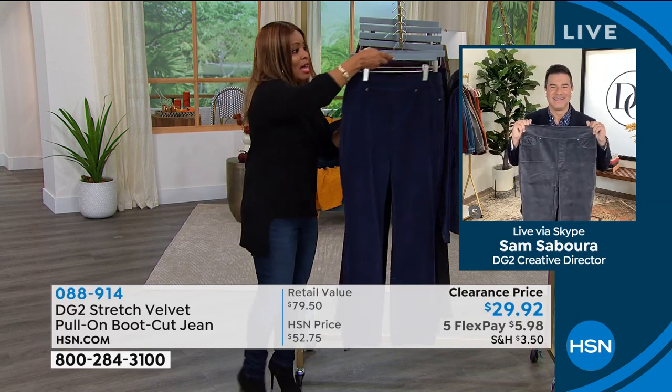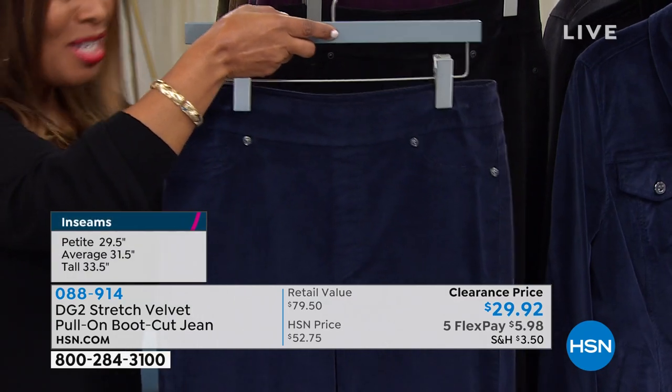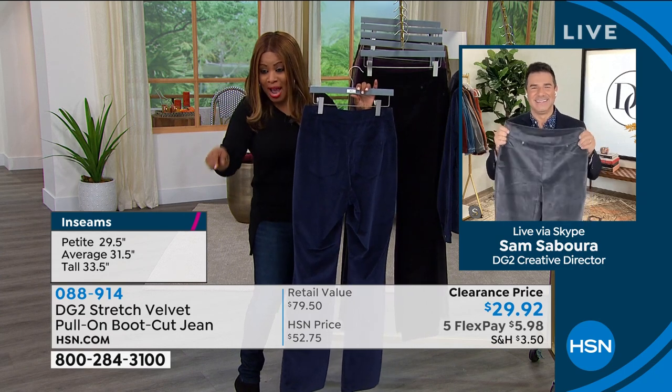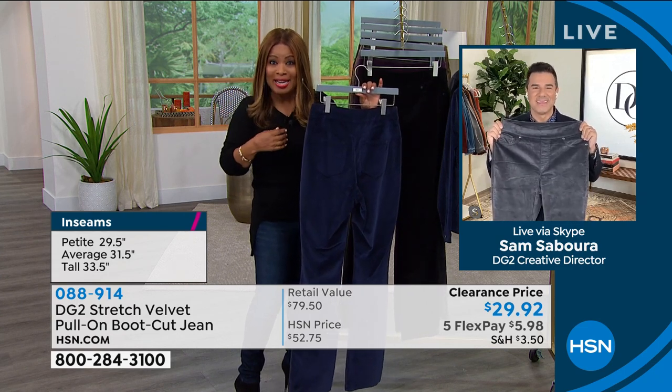Let's go through colors. And by the way, did you see the price? The reason why over 1,300 have been ordered and we haven't even presented it is because of that price. Look at that — $29.92.